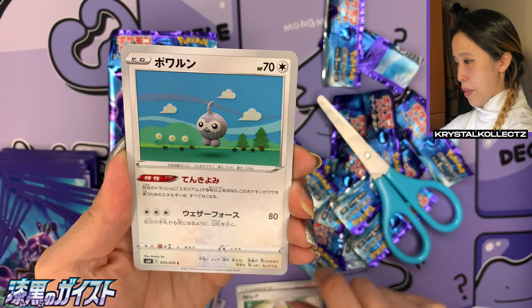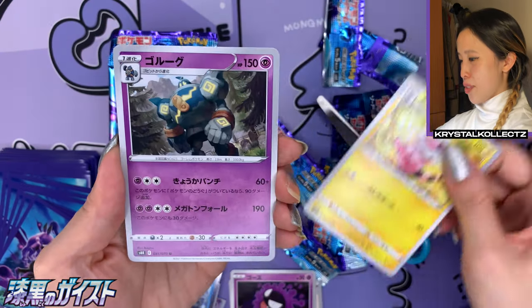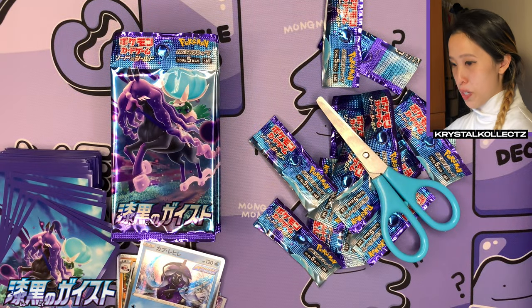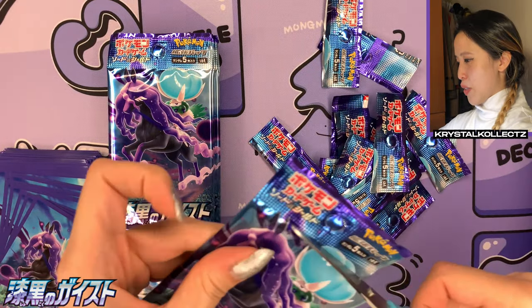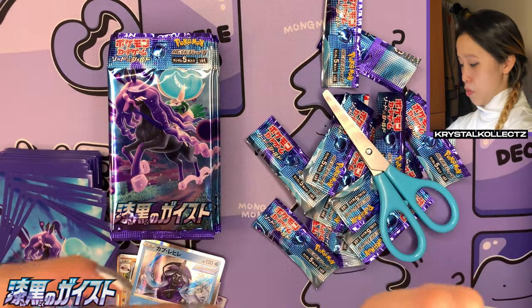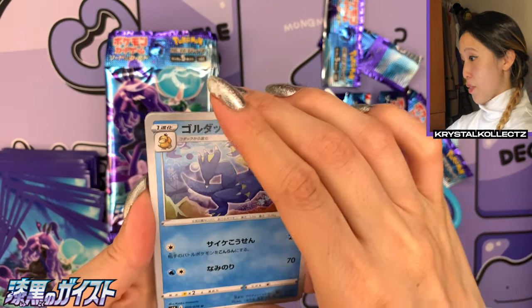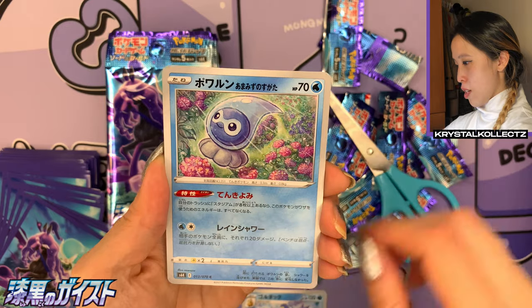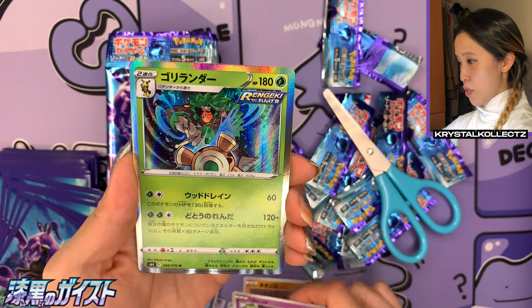I'm actually after all the amazing V MAXes in this set — they look beautiful. Even though we didn't get any alternative artworks today, it's okay — we're still going to be persistent, and I'm going to be opening this set in different languages. The Taiwanese version of this has already been announced. My channel likes to do multi-language openings.